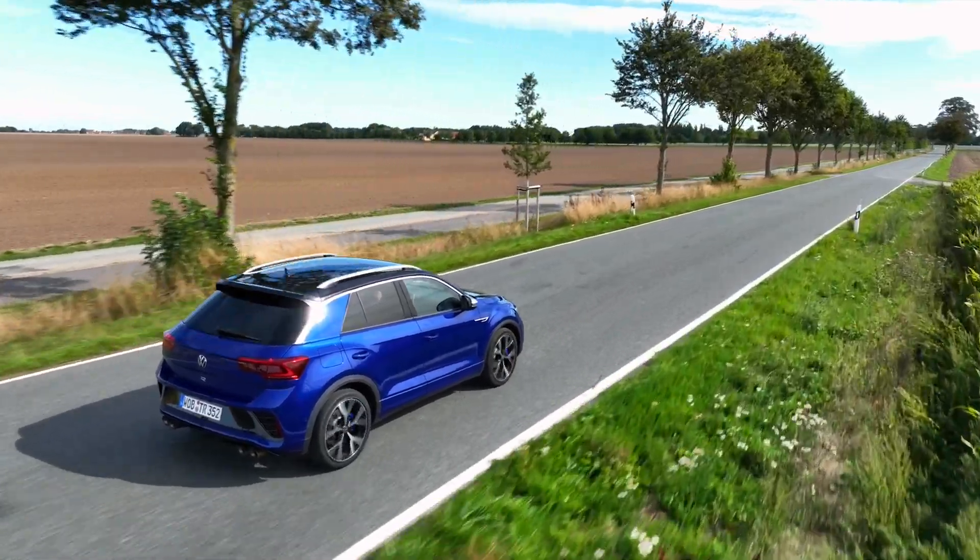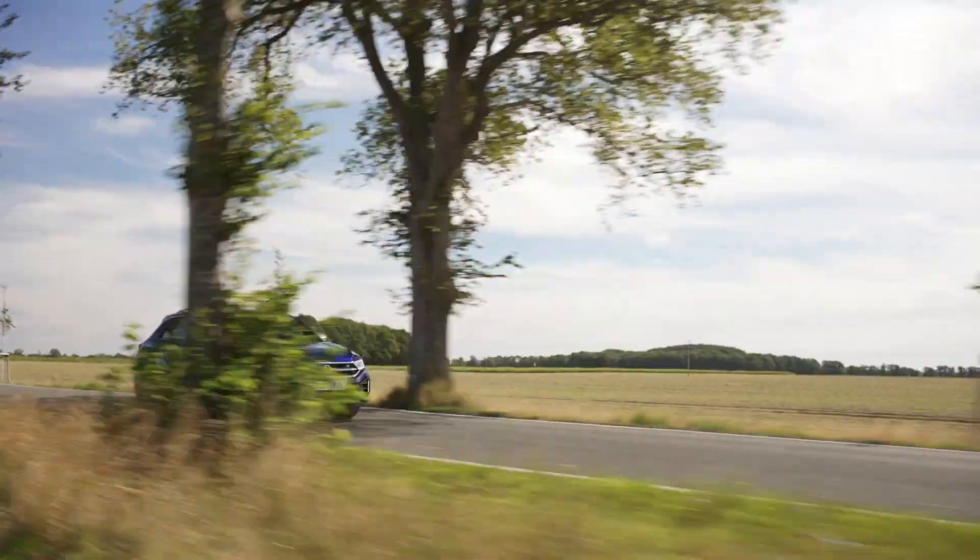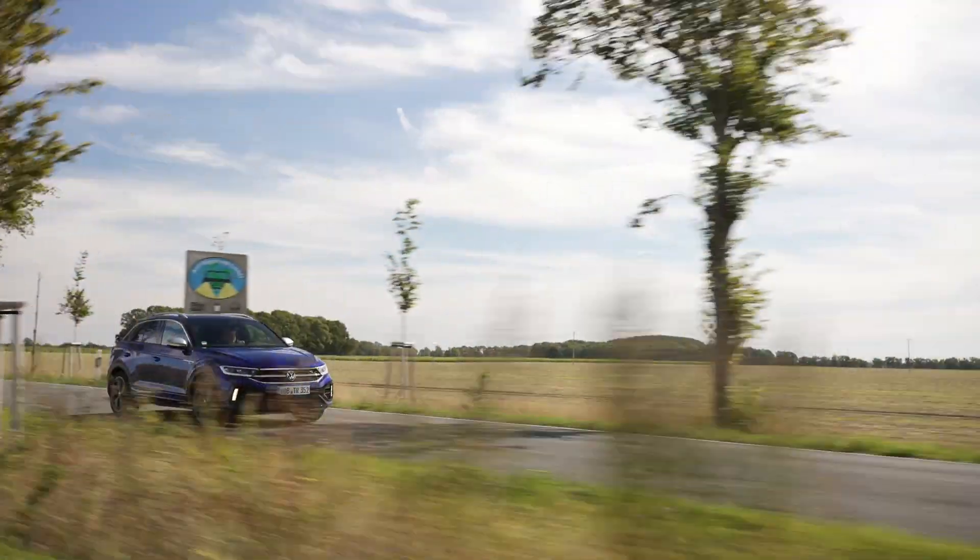The T-Roc R's handling and ride quality are well balanced. The optional adaptive dampers offer the ability to stiffen or soften the suspension as needed. Despite its composed handling, there's a constant patter from the suspension, and a fair bit of road noise is noticeable.